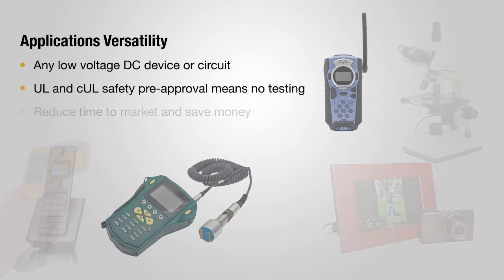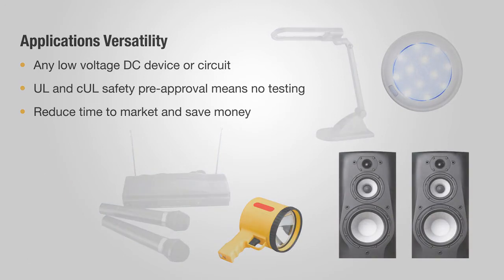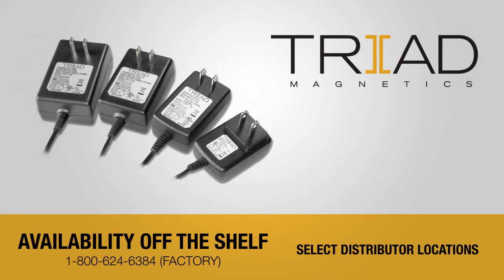As electronic devices become more power efficient, new applications for the WSU series are limited only by your imagination. Triad's new WSU series wall plug-in power supplies deliver superior performance, quality and value.